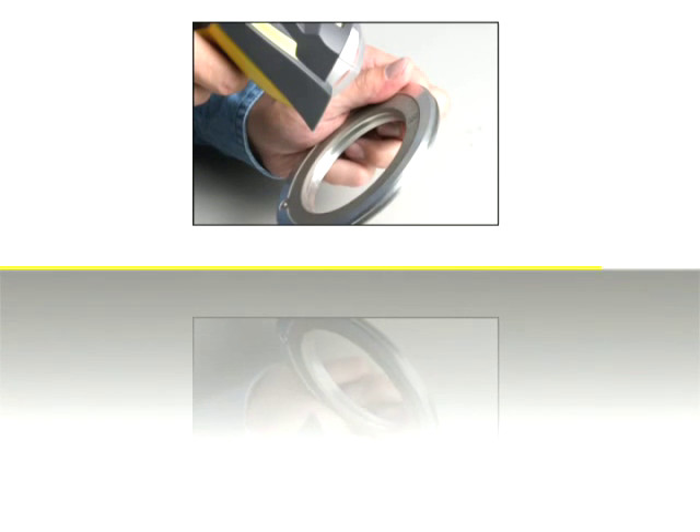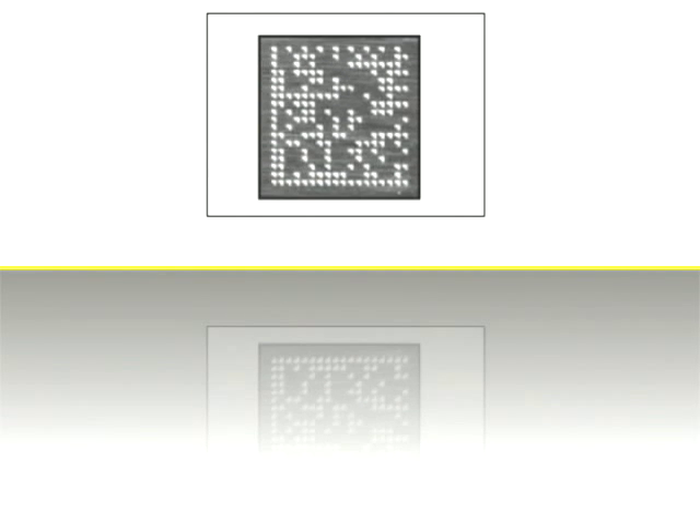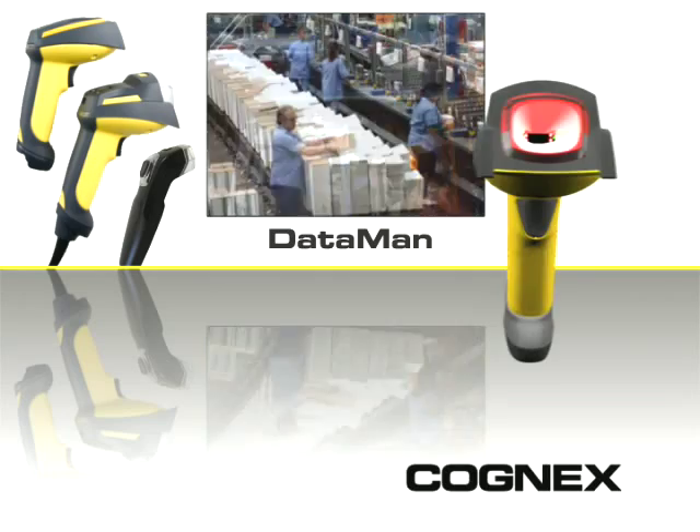No matter what kind of part you're reading, no matter what your industry, no matter what the marking method — you can read it and track it with DataMan handheld readers from Cognex.